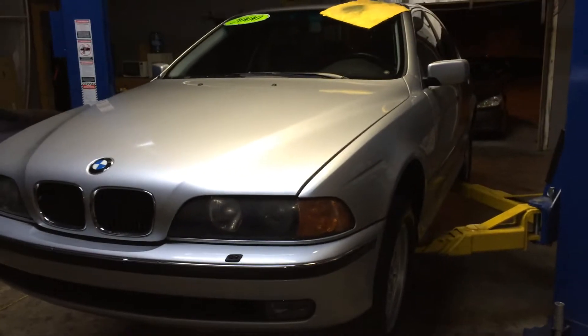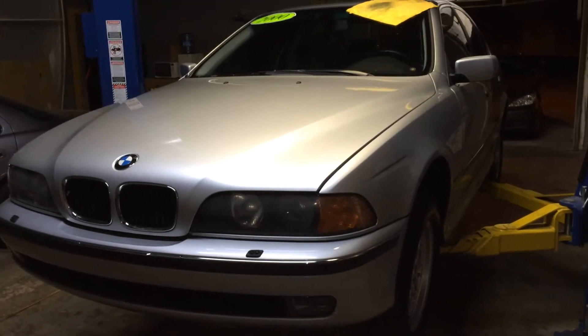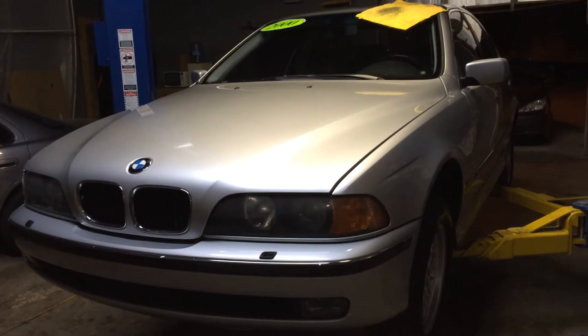This is a 2000 BMW 528i. It had a really odd problem with the ABS braking system that I've been trying to diagnose. I finally figured it out.